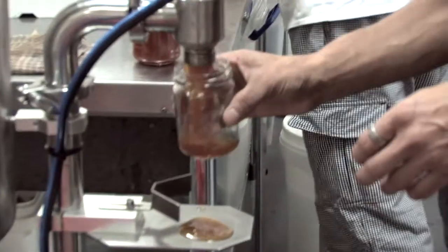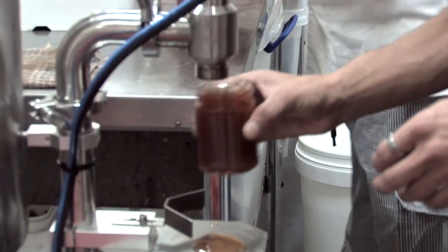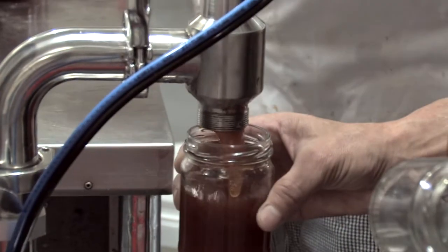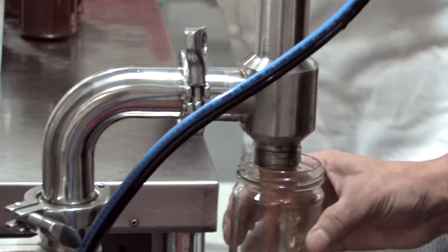Very simple filling operation. It's pre-measured by our filling machine. Put control and we hand cap.